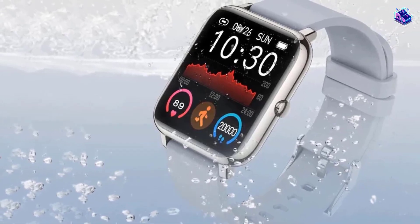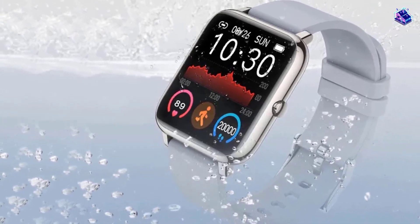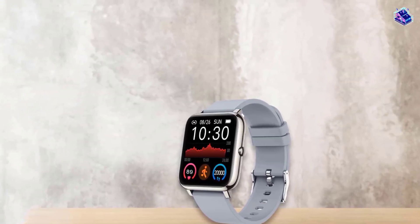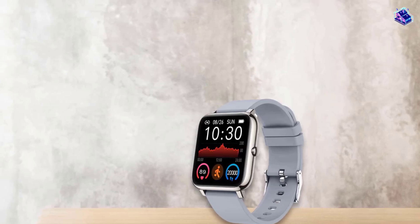This watch has IP67 waterproof certification for keeping all internal circuits and components safe from water. On top of everything, you can take calls or check your messages using this smart wearable.